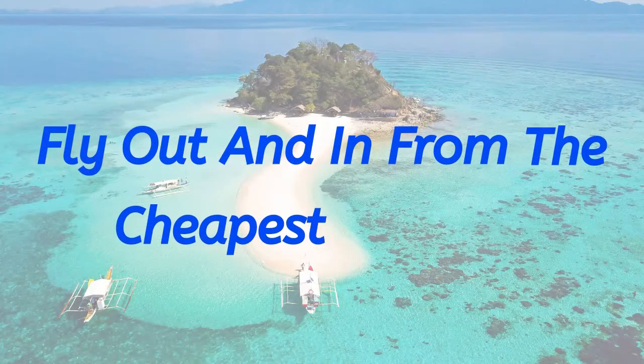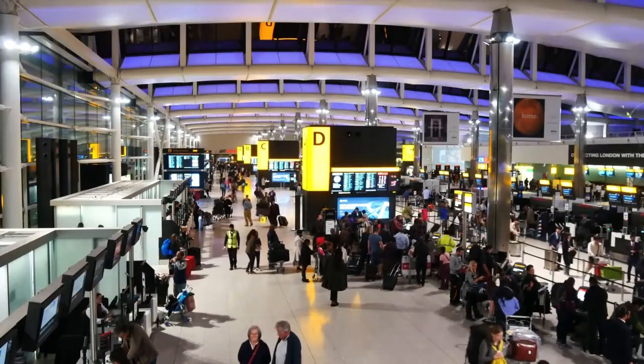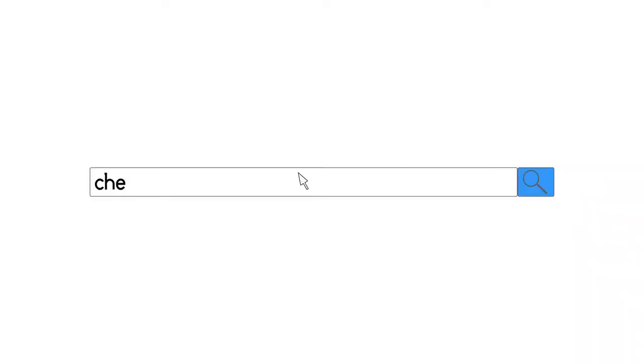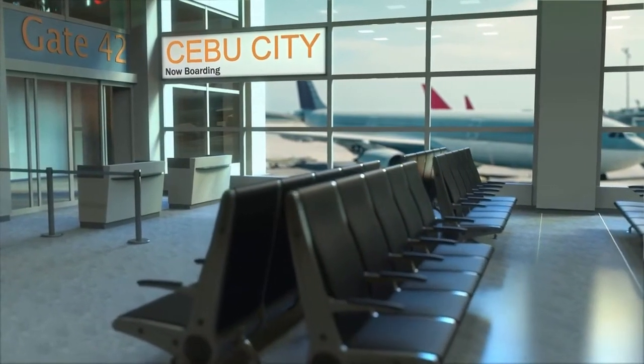Fly out and in from the cheapest airports. Most major cities around the world have numerous airports — for example, London has six of them. Therefore, when looking at how to find cheap flights to the Philippines, you may save money by changing the airports you fly from.